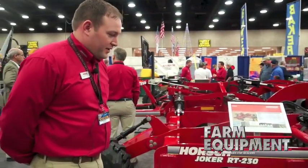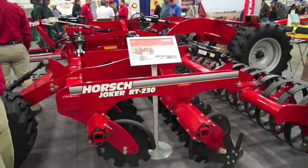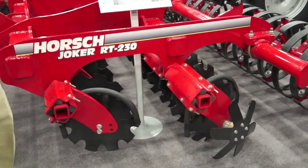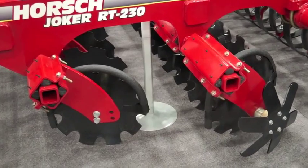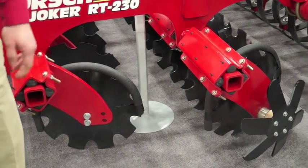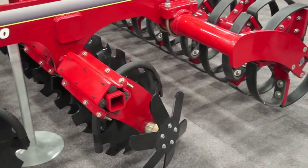Basically what we have here is compact disc technology. It is designed to run at increased speeds — 8 to 12 miles an hour. This tool is a residue management tool, and unlike vertical tillage, it's going to be a little bit more aggressive and it's going to move more soil and residue.